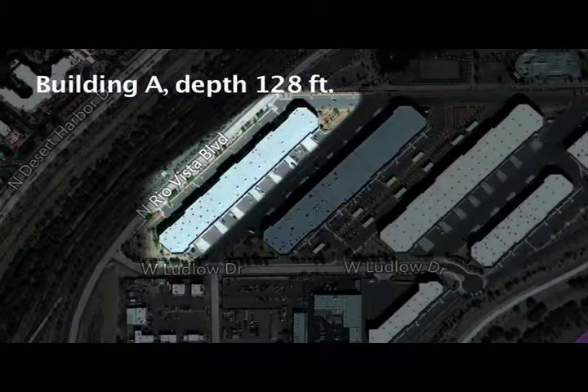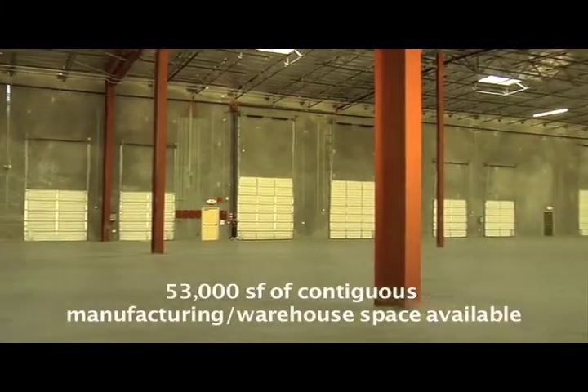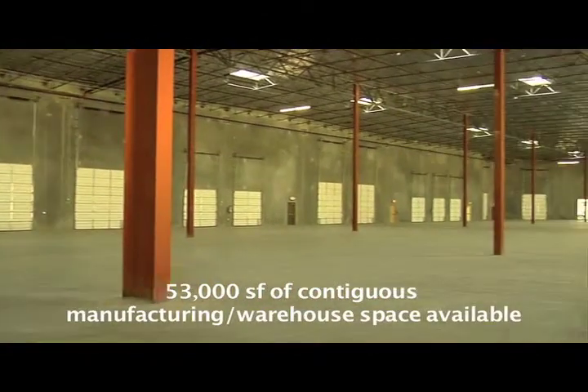Building A has a depth of 128 feet and Building B has a depth of 148 feet. Shown here is 53,000 square feet of contiguous space.